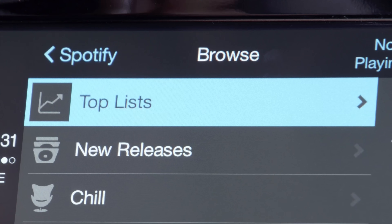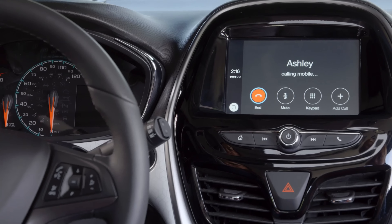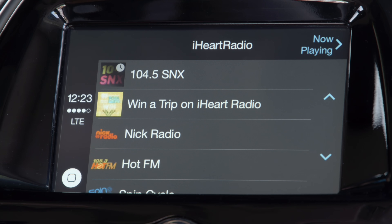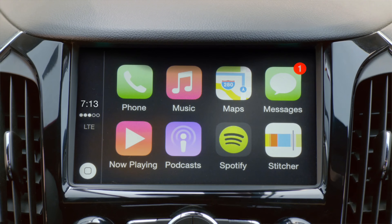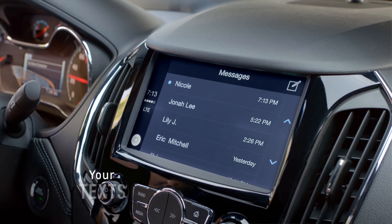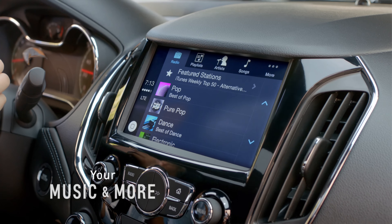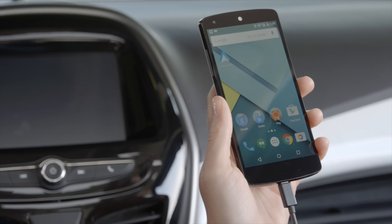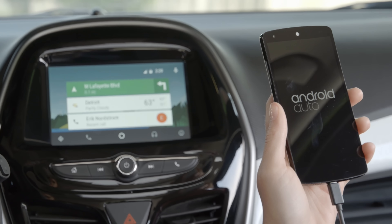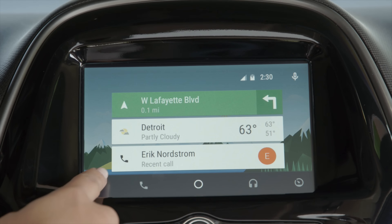CarPlay basically brings iOS to your dashboard. It allows you to access those key features that you would usually be reaching for your phone to do — instead, you can do it from your dashboard, making things safer with less distracted driving. Accessing things like your phone, text messages, maps, music, etc. is much easier with a car that has CarPlay installed. Google makes a version of this for Android called Android Auto, and most cars will support both. It allows the phone to send a projection of either iOS or Android to the dashboard. Let's get started and take a look at Apple CarPlay and walk you through what it can do.